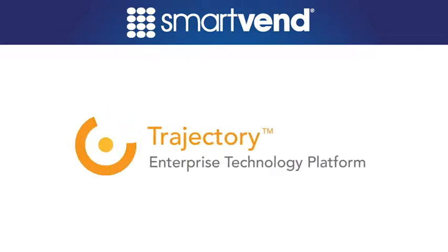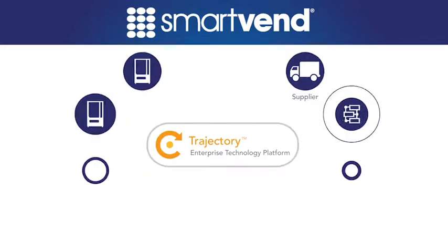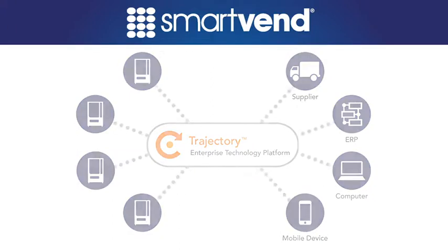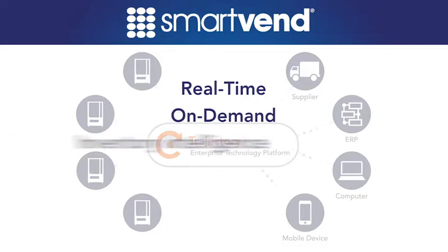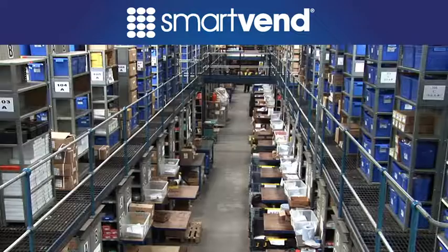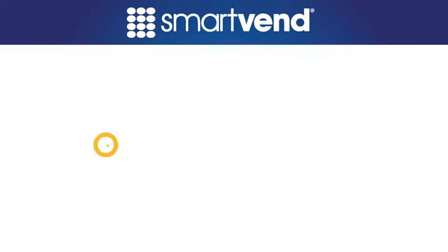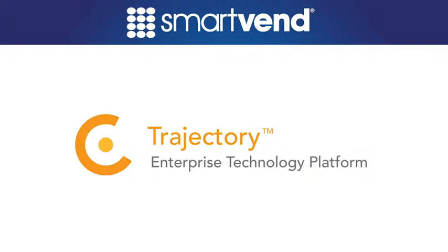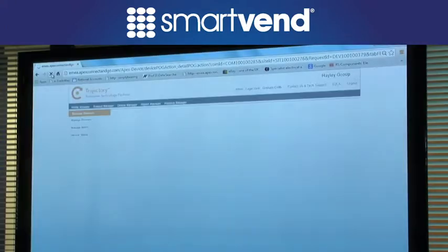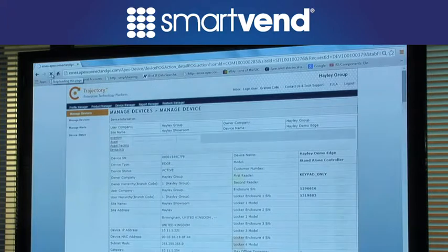All SmartVend automated dispensing devices are connected to Trajectory, a secure and robust cloud-based technology platform. Trajectory provides real-time, on-demand inventory intelligence directly from SmartVend devices to you or your existing information systems and to Haley. Trajectory provides you with the visibility to see into every device and can be set to automatically reorder replenishment stock and track order status.